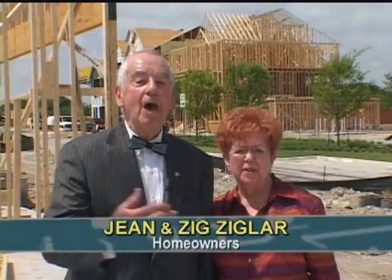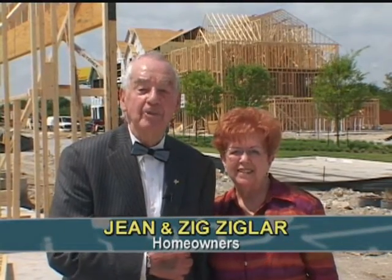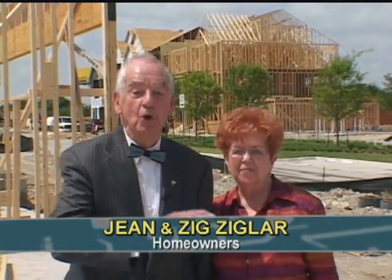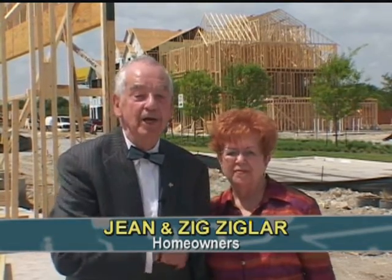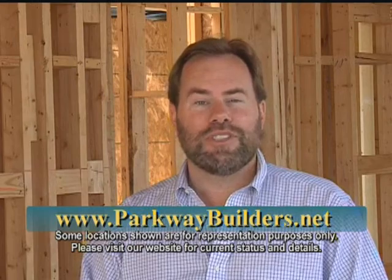Would you be our neighbor in this exciting development? We would love to have you join Jean and I at The Shops at Prestonwood. The first homes are being built now, including the one we're going to live in. Thank you Zig. If you'd like more information about The Shops at Prestonwood, please visit us online at parkwaybuilders.net or come on out — we're always open.